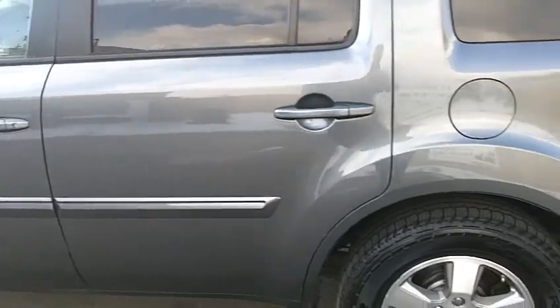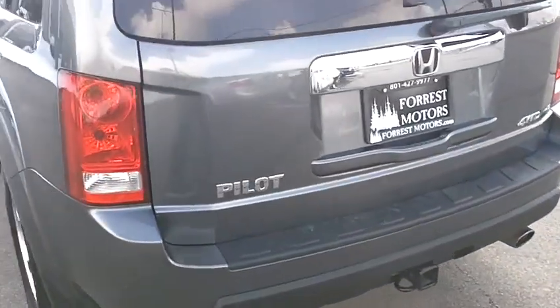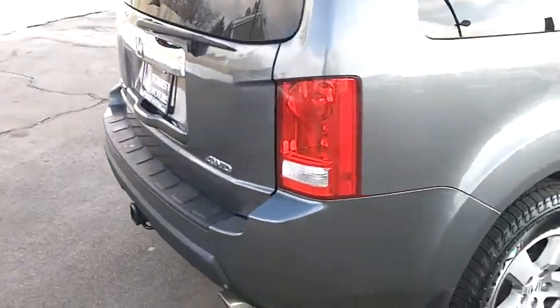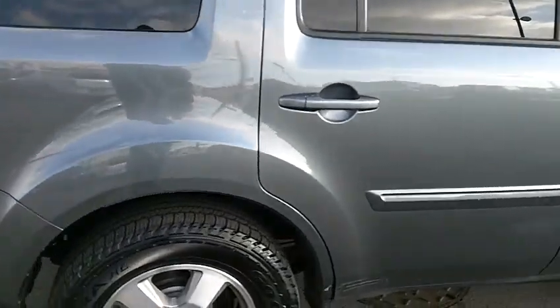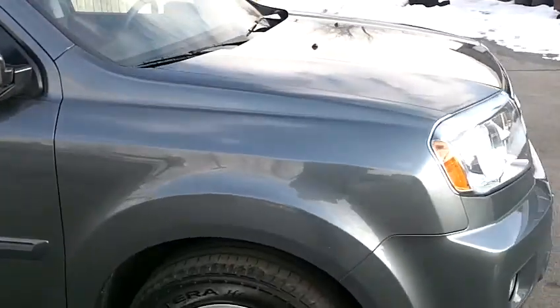Everything looks really good — there's no dings or dents. It does have a factory tow package, as you can see there on the end. And then down the passenger side, very nice.